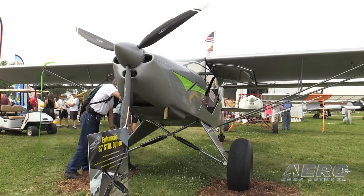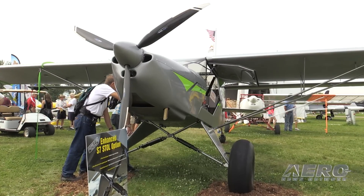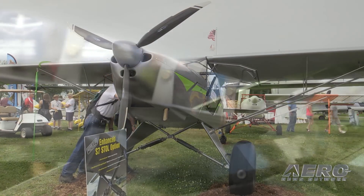The approach speeds are about 10 miles an hour slower as well. And, of course, no free lunch — the cruise speed is about 20 miles an hour slower. So it's proven to be a great airplane for that person that is strictly after the stall environment.